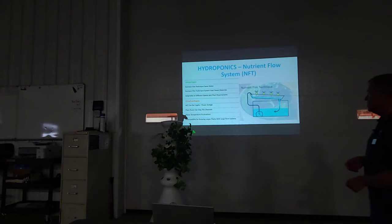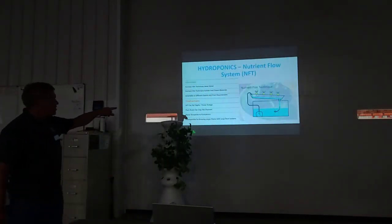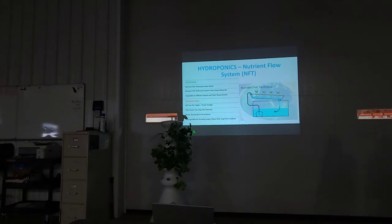Roots can clog the NFT system — when moving plants, roots break free and flow into the reservoir and back through the pumps. Water temperature fluctuations are also an issue; sunlight shining on the tank heats the water up, and with such a small amount of water it can't buffer well. This system also doesn't work well with big plants like tomatoes, where the plant sits in a tray and tends to fall over.